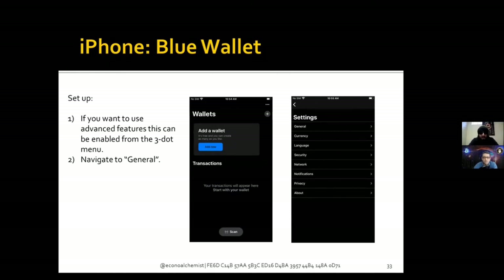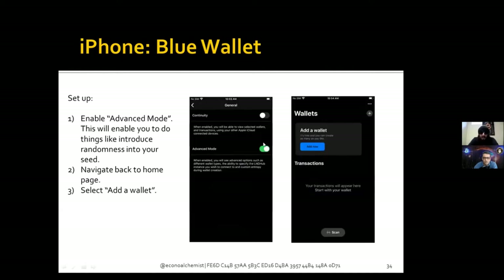This is what you're going to be looking at — this is your home screen. Users should decide if they want to enable the advanced features, which opens up more options. You don't have to enable advanced features; it's just kind of cool. To turn it on, click on the three-dot menu, it'll open up a page, click on general, and then toggle on advanced mode. Then use the back button to get back to the home screen.